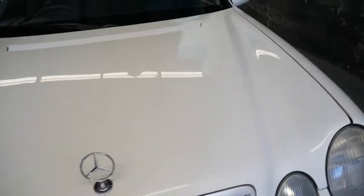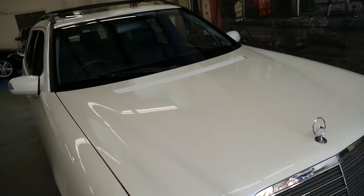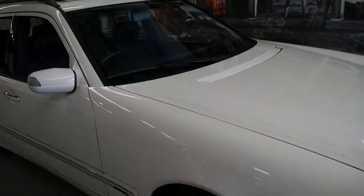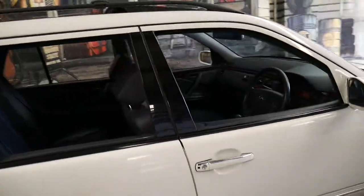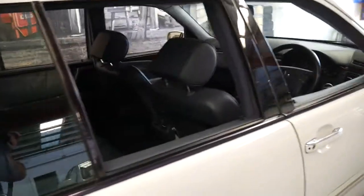And in winter it's nice and hot. It's a very impressive car. We don't see a lot of Mercedes-Benz wagons, and when we do get them they tend to sell very quickly, especially with low kilometres.